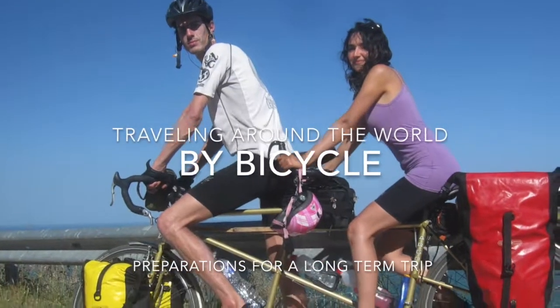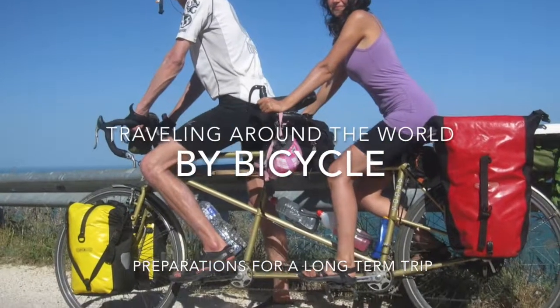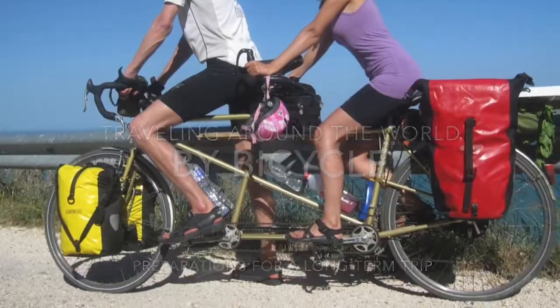I'm going to share with you some tips on how to prepare for a bicycle trip of long duration.